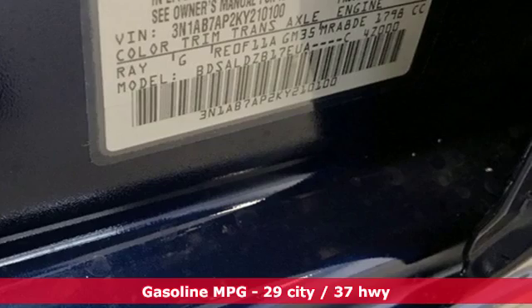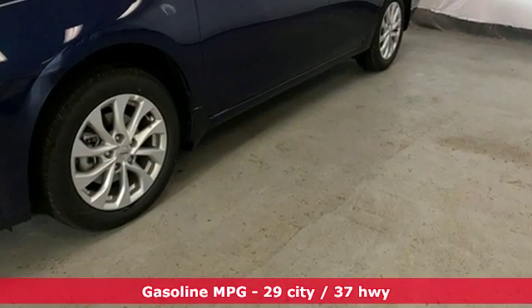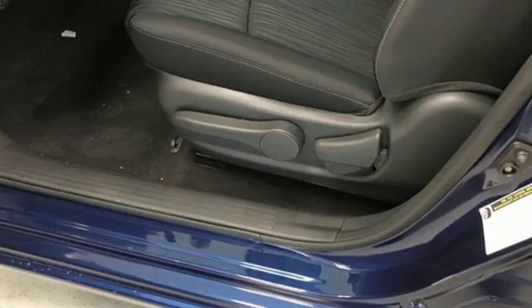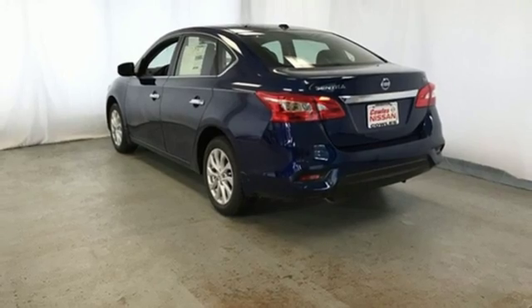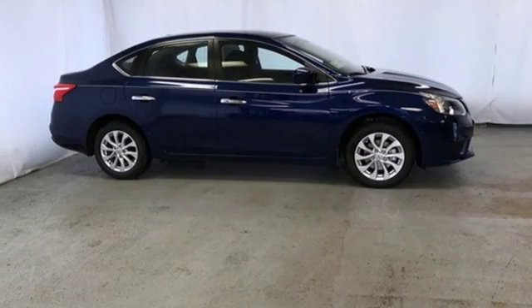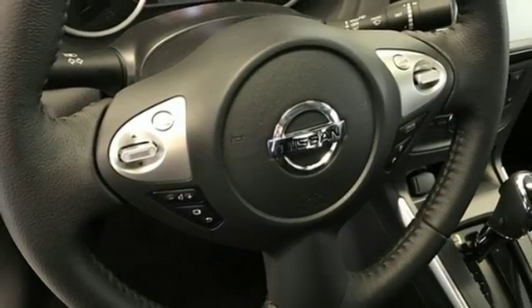A great vehicle is comprised of great features, like these: streaming audio, doors and push button start proximity key, dual zone climate control, wireless phone connectivity, manual tilting steering column, inline four-cylinder engine, aluminum wheels, gas pressurized shocks, and continuously variable automatic transmission.